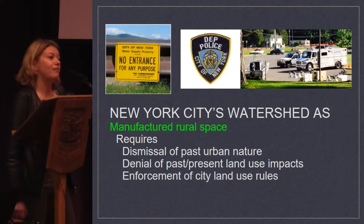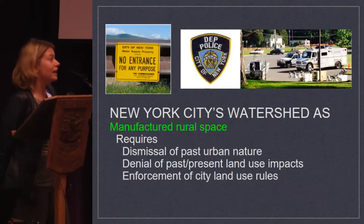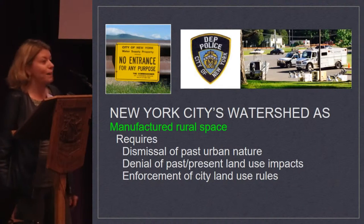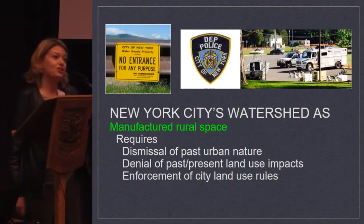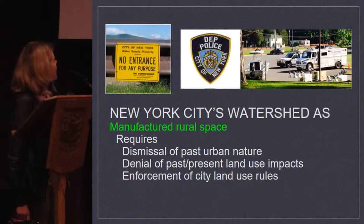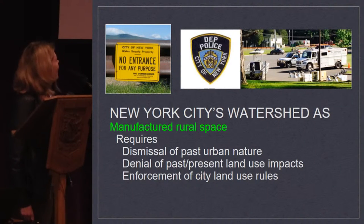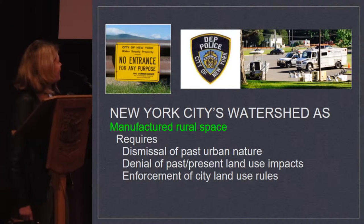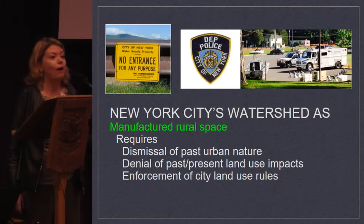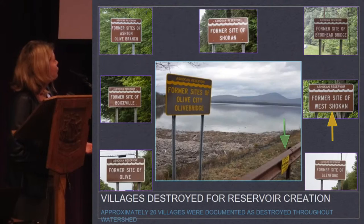After about four and a half years of survey of all the New York City-owned lands around those two reservoirs, I've come to see New York City's watershed as manufactured rural space that requires three basic things for people to actually accept it as rural space: you have to first dismiss the past urban nature of that scenic area, deny that there were land use impacts in the past and present, and have the city enforcing land use rules to keep it looking and seeming like a natural place.